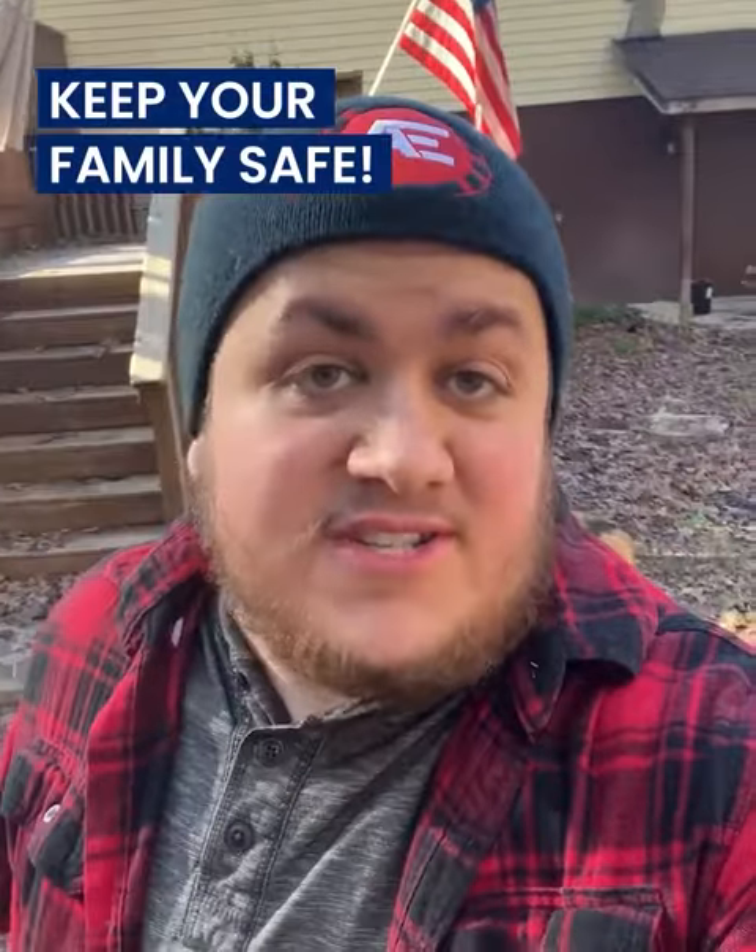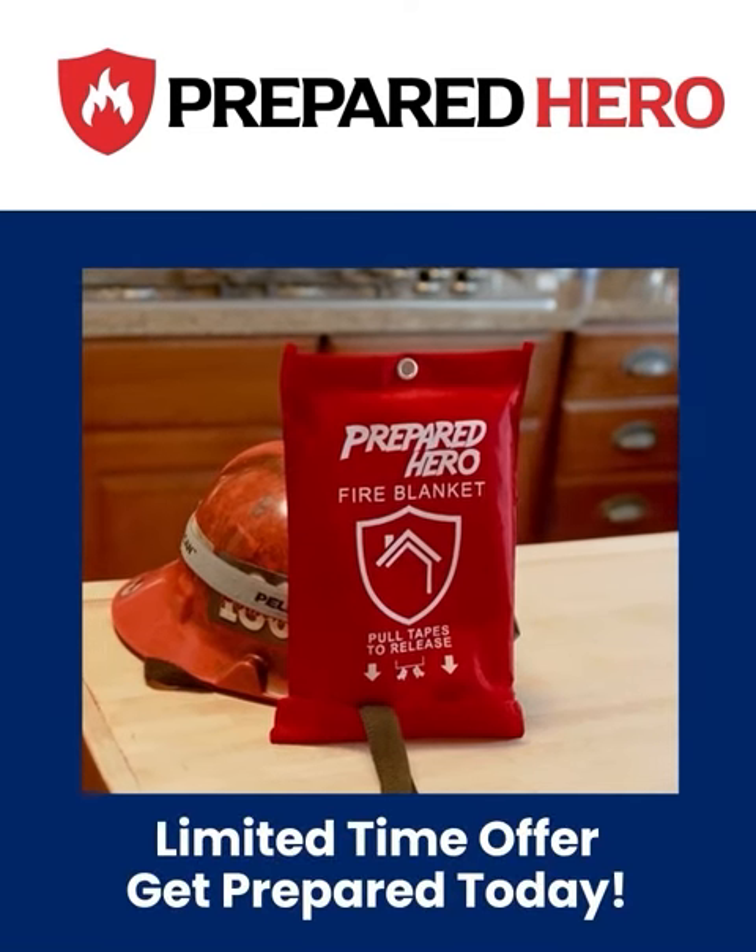So I highly recommend the Emergency Fire Blanket from Prepared Hero to keep yourself, your family, and your house safe. And I think I'm going to get some for my parents too.